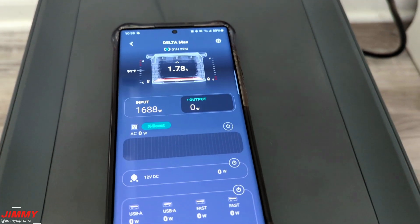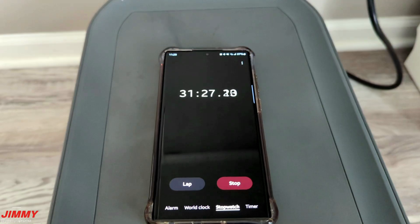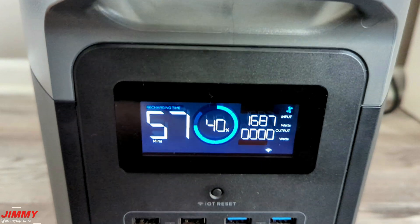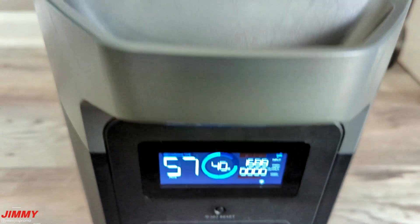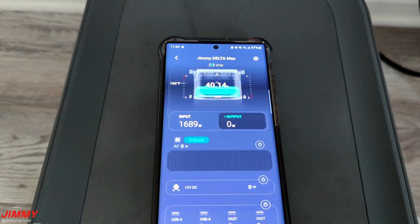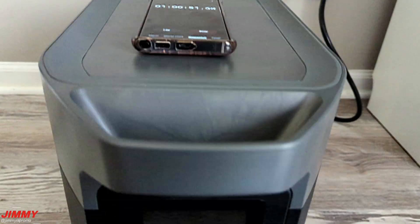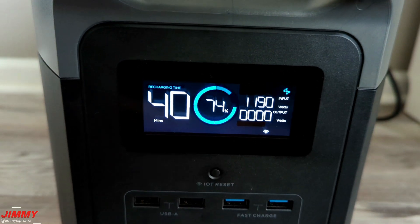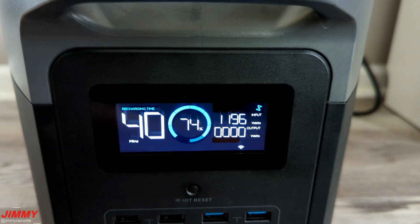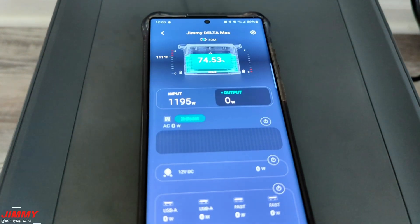The app shows a clear graphic with current percentage, input wattage, and estimated time remaining. After 30 minutes of charging from zero, the unit is at 40%, pulling in 1688 watts — you can verify this on the app as well. At one hour of charging, it's now at 74%, and the input has decreased to 1194 watts — confirming that charging does slow down as it approaches 100%.